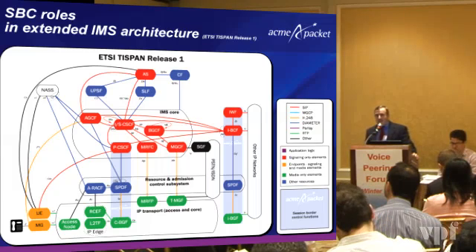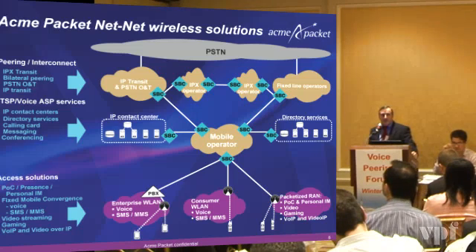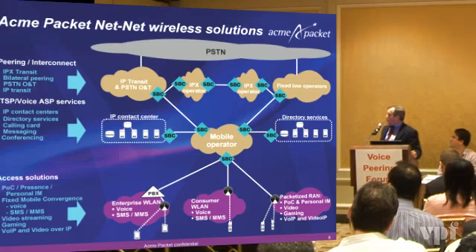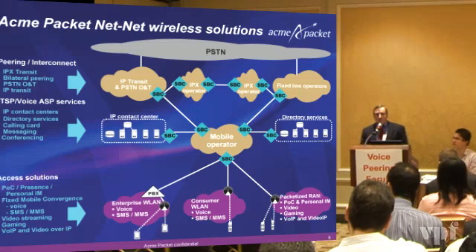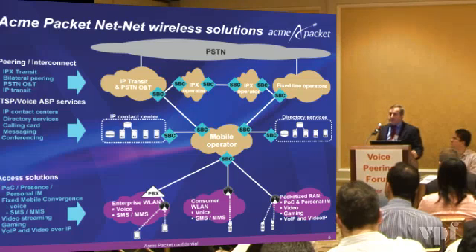We're seeing a lot of activity in the IMS space worldwide with session border controllers. In wireless solutions, we're starting to see a big transition and a lot of activity in the session border controller market as well — not only from peering interconnect and IPX, which is the IP exchange interconnect, but also bilateral peering arrangements, PSTN originating and terminating transit for IP traffic. IPX operators can have session border controllers supporting the peering arrangements. For mobile operators moving towards IP contact centers and IP-based directory services, and on the access side, SIP and H.323 trunking capabilities to IP PBXs in the enterprise — we're seeing fixed mobile convergence with voice, messaging, video streaming, gaming, and voice and video over IP services.